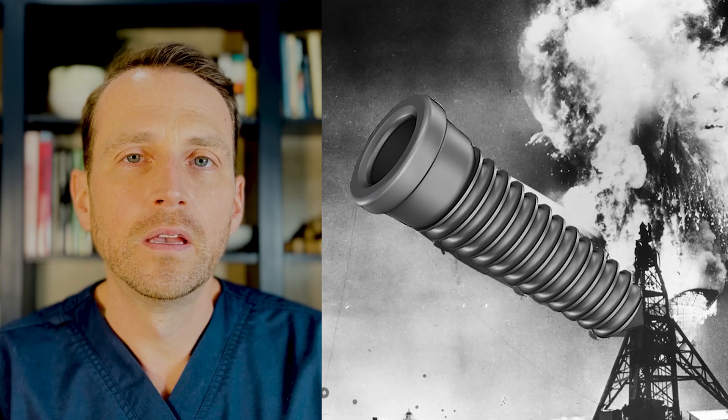Welcome to The Open Reduction, the show about everything oral and maxillofacial surgery. I'm Dr. Tom Bolton. Today we're going to talk about an implant case that spiraled out of control, resulting in multiple surgeries and over a year and a half of treatment. Let's discuss what went wrong and how we can avoid ever putting another patient through something like this again.